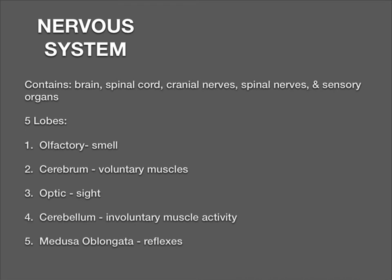The nervous system includes the brain, the spinal cord, cranial nerves, spinal nerves, and sensory organs. Within the system there are five lobes: olfactory, cerebrum, optic, cerebellum, and medulla oblongata. Sensory organs include eyes, ears, and taste buds. The olfactory lobe deals with smell. The cerebrum controls voluntary muscle activity. The optic lobe controls sight and receives impulses from the eyes. The cerebellum coordinates muscle activity and some involuntary activity. The medulla oblongata transports impulses to and from the spinal cord, including some reflexes.